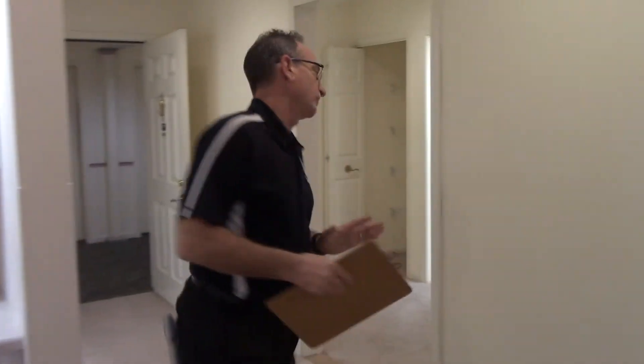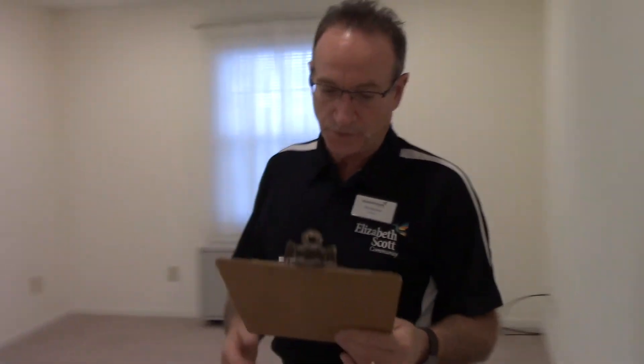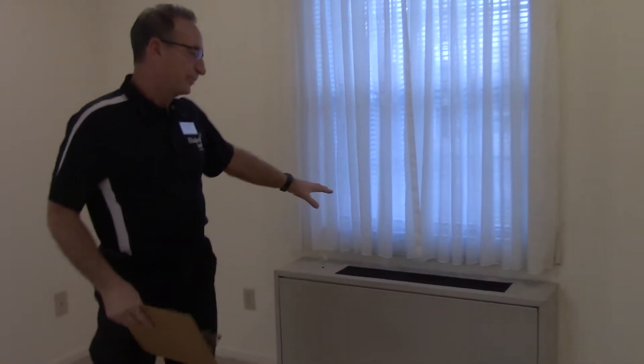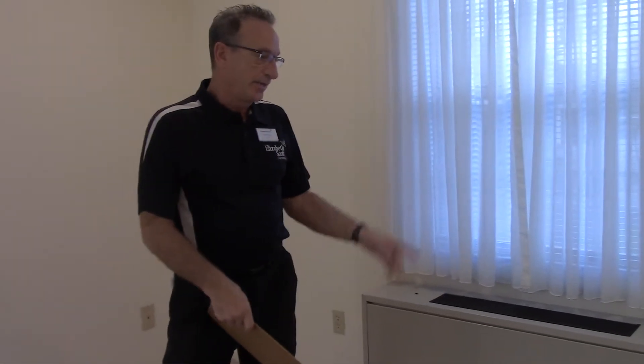Taking a look at the bedroom: it is 12 by 14. It has curtains on the windows as mentioned, a separate heating control for the bedroom as opposed to the living room, and a cable connection in the bedroom as well.